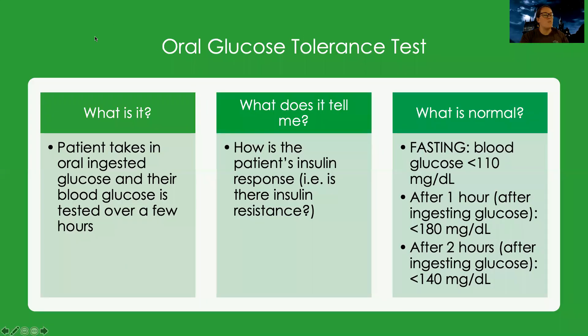We also have what's called an oral glucose tolerance test. If you've ever been pregnant, this is kind of like that glucose test they do to see how well your body handles sugar. We looked at the regular blood glucose numbers — 74 to 106, just what is my blood glucose right now. Then the hemoglobin A1c, which is how has my blood glucose been over the past few months. Then there's the oral glucose tolerance test, and what this test tells me is how well is my insulin response — or how is my body responding to glucose in general?